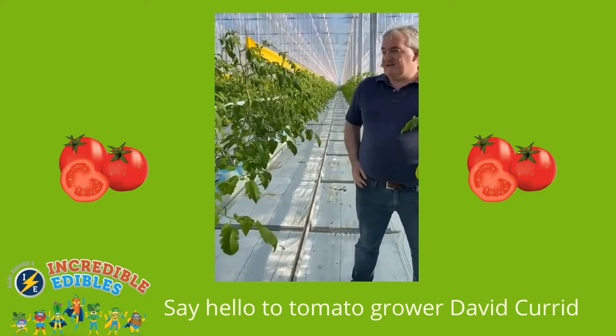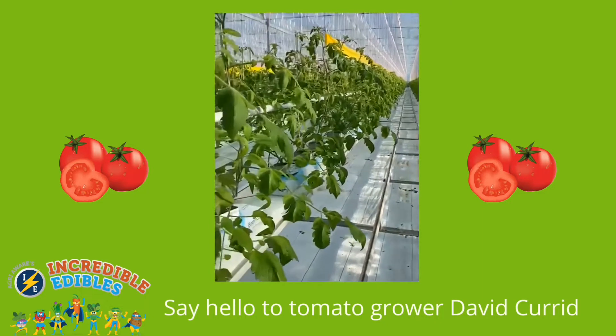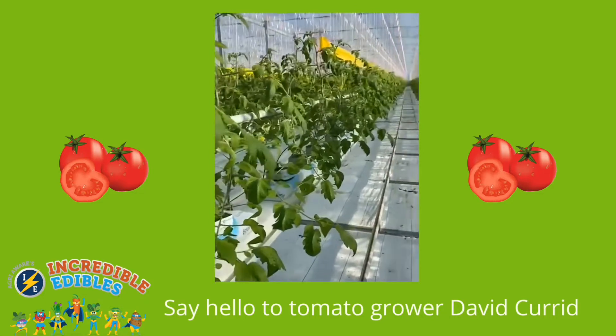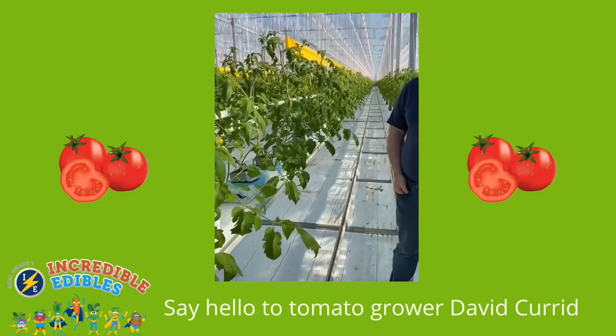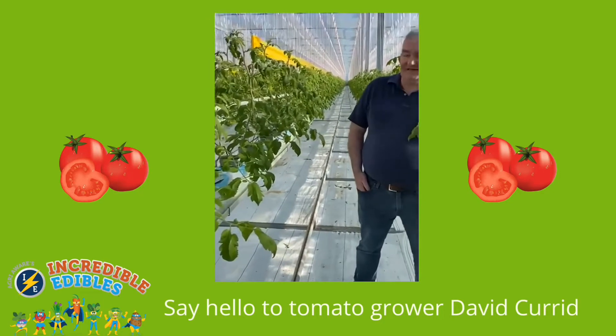As you can see, it's a lot of plants, and these plants are just starting out on their journey. The seed for these was sown in mid-November, and the plants were delivered to us from a propagator in Holland at the end of December.